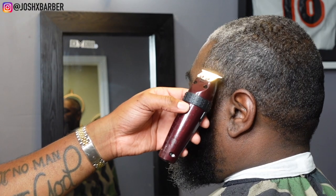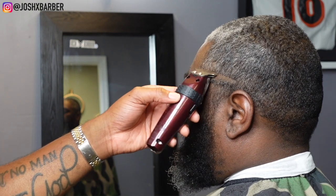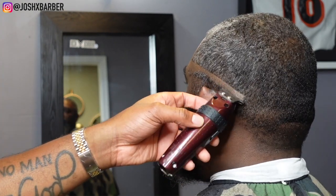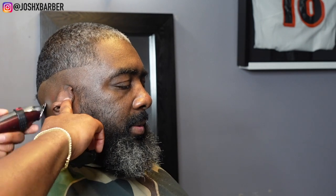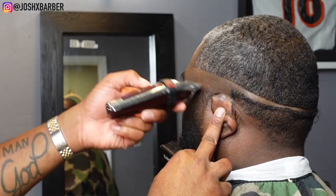Jumping right into the fade, we're starting with our bald line using my cordless detailers. I'm setting in my bald line — not too high — we're going to be giving him a mid-high fade so we're keeping it kind of low. Right after I'm done setting in my bald line, I always go back and take out all the hair that's under the guideline so I can keep my fade nice and neat.